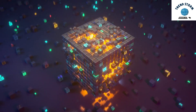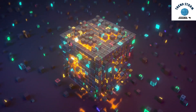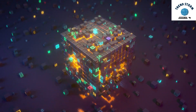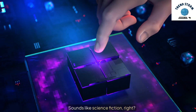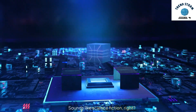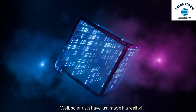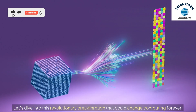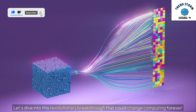Hey everyone! Imagine storing terabytes of data in a tiny cube the size of a sugar grain. Sounds like science fiction, right? Well, scientists have just made it a reality. Let's dive into this revolutionary breakthrough that could change computing forever.